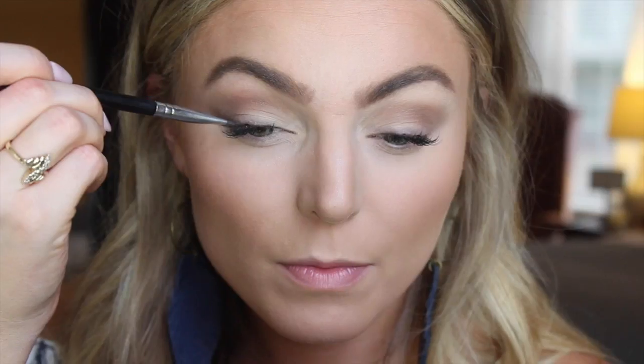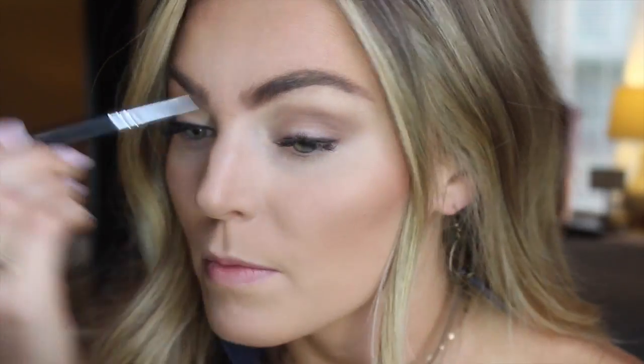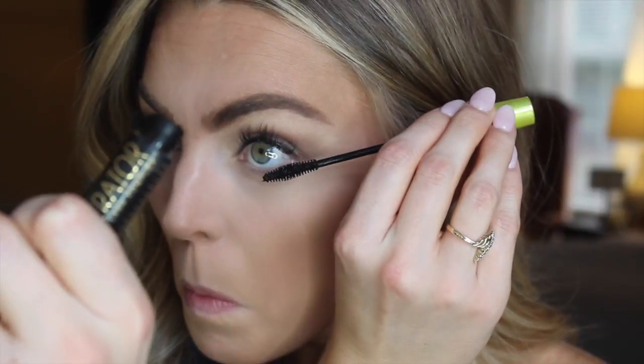I'm going to use the same palette with a flat brush and the black shade, and just stamp that right at my lash line. You can use an eyeliner, but I like this because it keeps it on the softer side and it's a super easy, quick way to apply eyeliner.